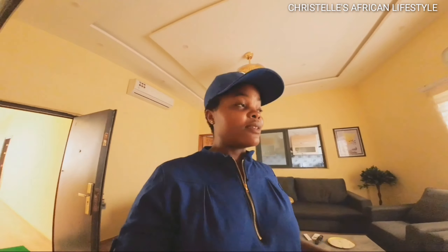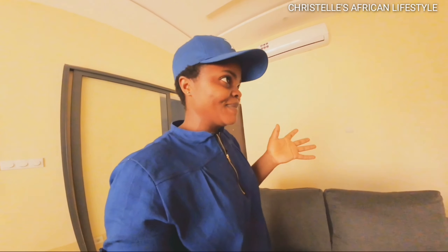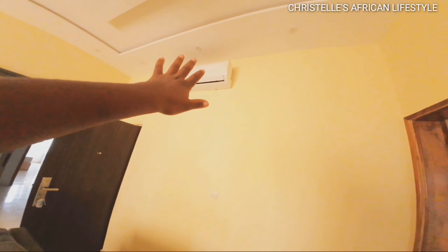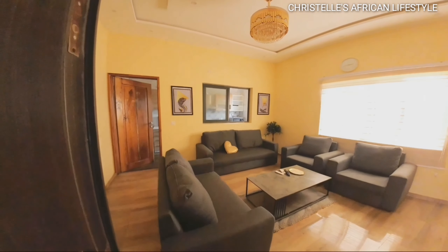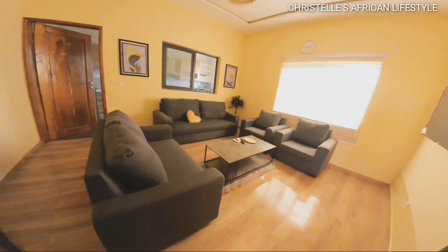This is really, really beautiful — I do things with high class, you know what I'm saying. We also have an AC right here. That's it for the sitting area — really beautiful. If you are moving to Togo and looking for a place to stay, please don't forget to contact me.